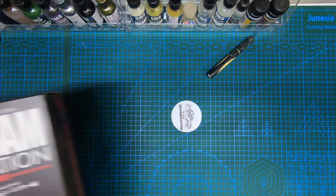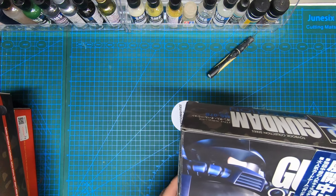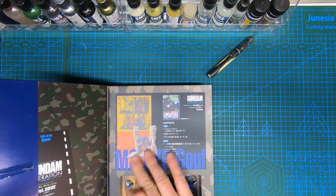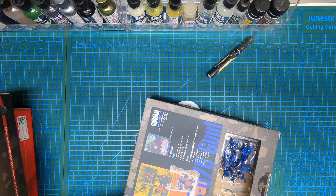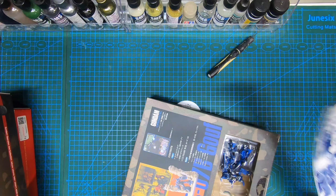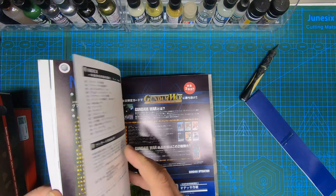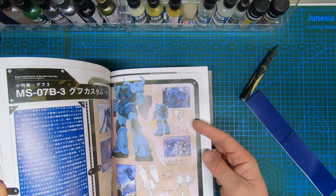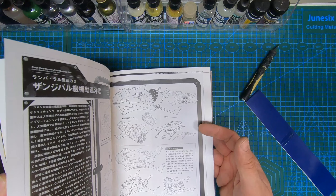That's box one, which is the Zugock. Box two is the Guf, and again a similar thing with a little base. Let's see if the book is any different — I'll do this very carefully. It should have a page on the Guf with more detail, but it seems very similar in design.